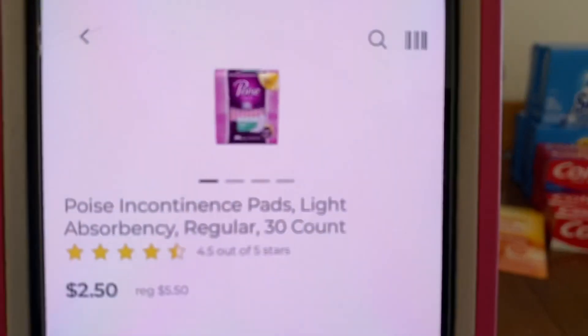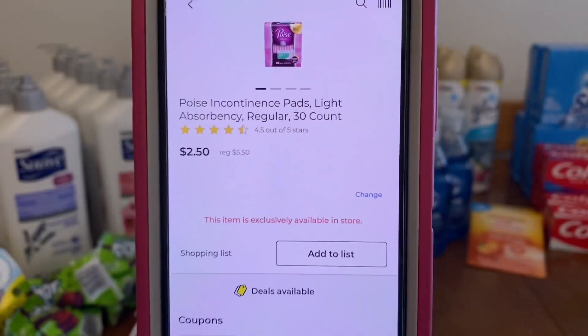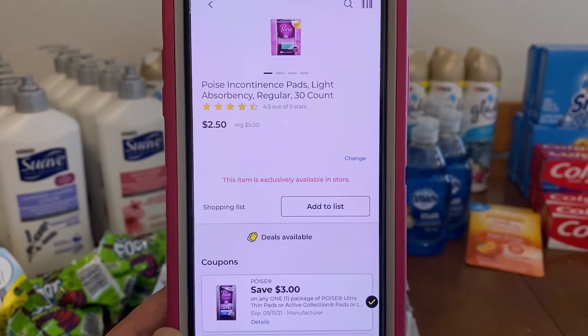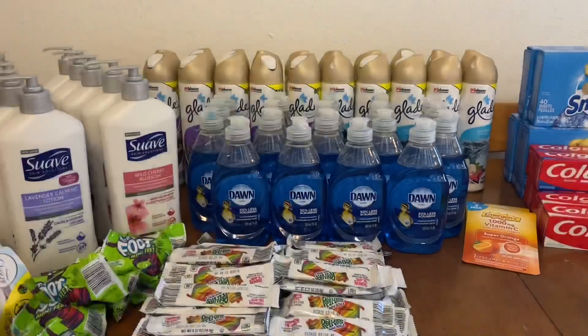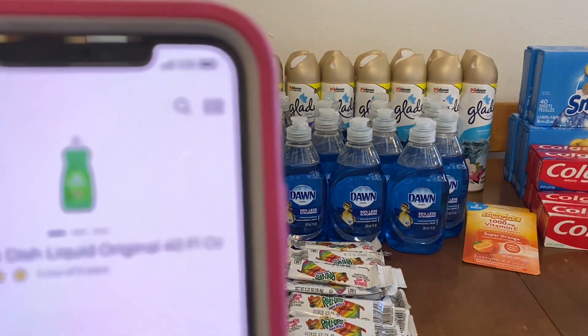We've got the Poise pads, 30 count. They run $5.50. We have a $3.00 digital, leaving you paying $2.50 out of pocket. Lots of great digitals. If you plan on following me with deals you can do any day of the week, or Saturdays $5.00 off $25.00, you want to go in and clip these coupons.